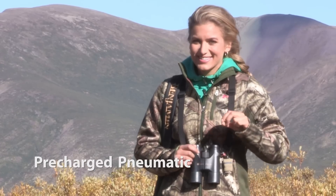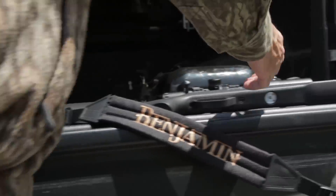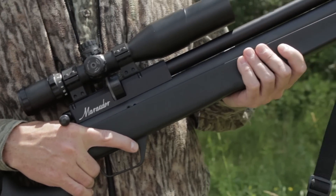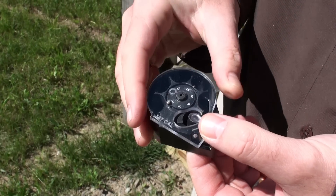At the top of the food chain is PCP, short for pre-charge pneumatic. In a nutshell, this lower tube is filled with air to 3,000 PSI, and those high pressures make it possible to hunt large game like fox, turkey, and coyotes. Benjamin has PCP guns in calibers all the way up to .357.